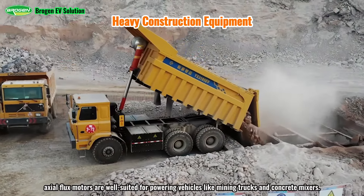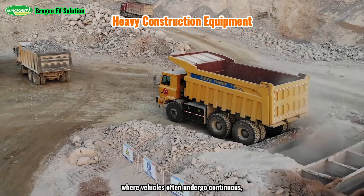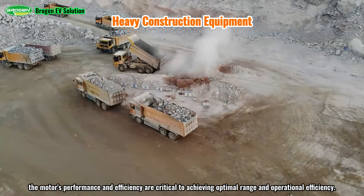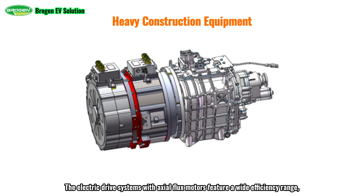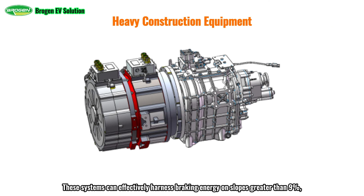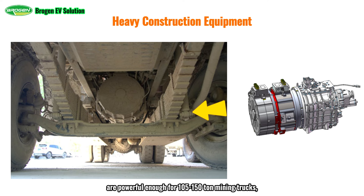In the construction machinery sector, axial flux motors are well-suited for powering vehicles like mining trucks and concrete mixers. In mining operations, where vehicles often undergo continuous, high-load work over extended periods, the motor's performance and efficiency are critical. Range extender generators powered by axial flux motors reduce the axial size by more than two-thirds, improving overall energy efficiency by over 20%. The electric drive systems feature a wide efficiency range, strong driving force, and high generation efficiency, and can effectively harness braking energy on slopes greater than 9%, significantly reducing energy consumption. Drive assemblies with peak motor power reaching 900 kilowatts are powerful enough for 105- to 150-ton mining trucks.